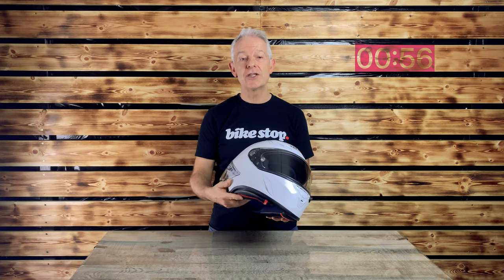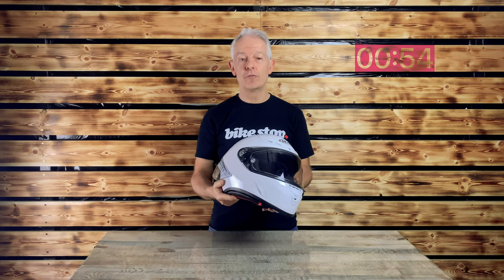Welcome back to Bike Stop. You know the drill — 60 seconds on the clock. Let's go. This time it is the turn of HJC's high-spec helmet, the RAFA-1.